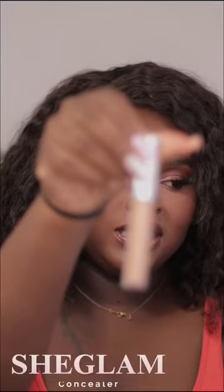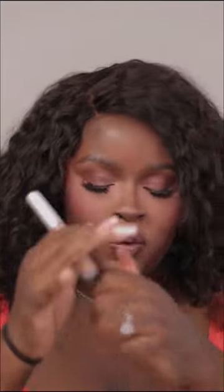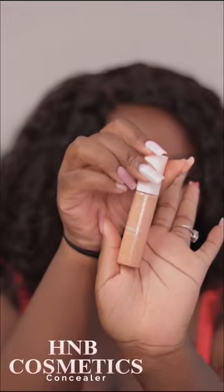Let's talk about my favorite five concealers. Number one, the She Glam concealer — the packaging is cute, it's a full coverage concealer, it does not dry so quickly, it's beautiful.